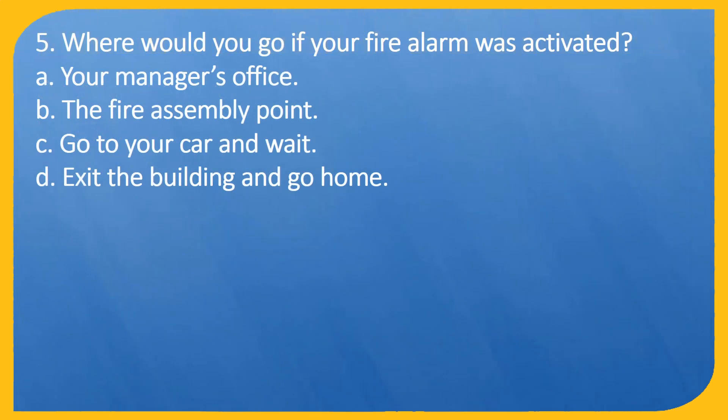Question 5. Where would you go if your fire alarm was activated? A. Your manager's office. B. The fire assembly point. C. Go to your car and wait. D. Exit the building and go home.